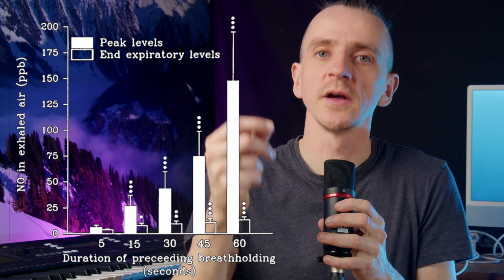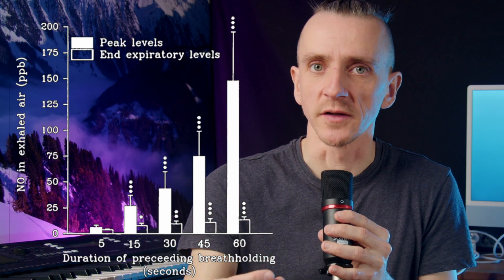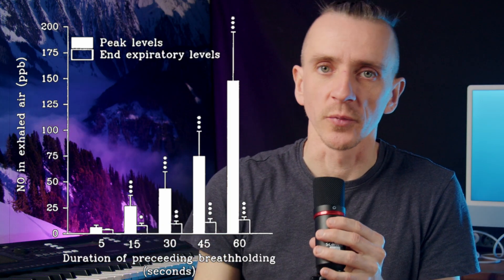The longer the breath hold, the more nitric oxide will be released, and it grows exponentially. If you hold your breath longer and longer, it will just skyrocket at some point. Nitric oxide (NO) supplies your body tissues with oxygen and nutrients. It improves blood flow and plays a role in regulating your immune system and reducing inflammation.